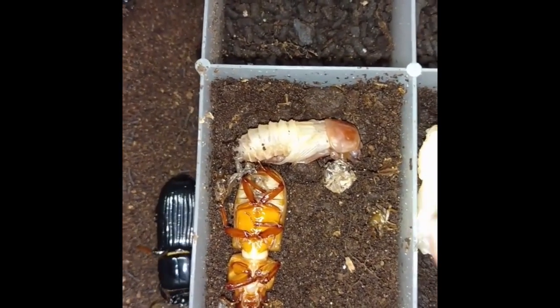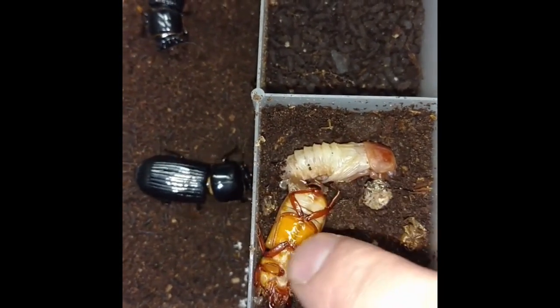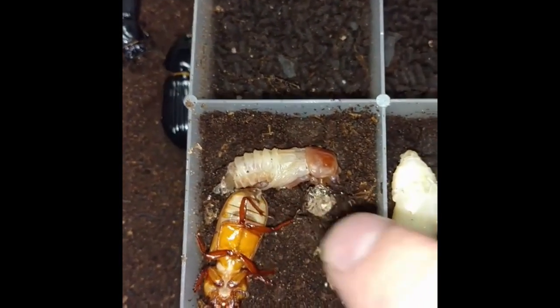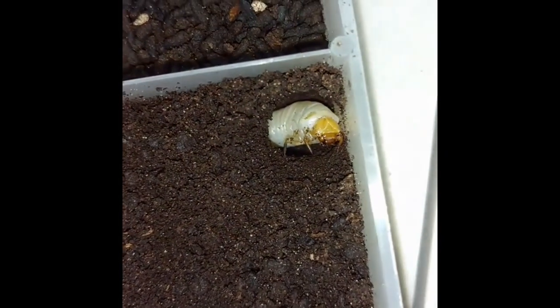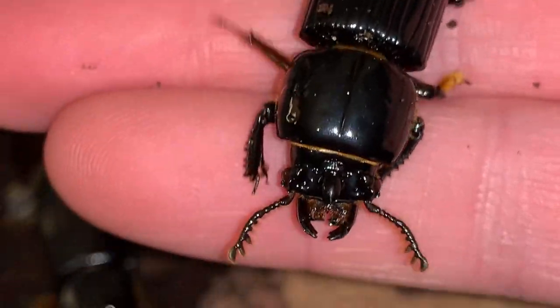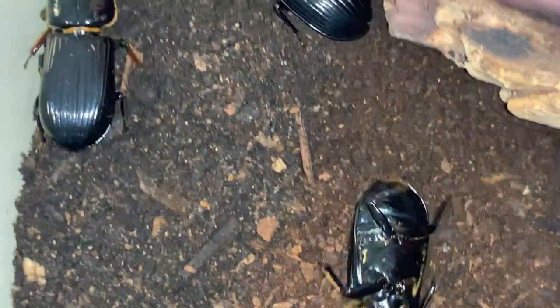Here's a pupa, and this one here very recently emerged from its pupation — little fragments there. Another pupa, and these are the larvae. Very interesting beetles. Take some close-ups here of this Bess beetle — very hard shelled, not able to flip itself over using the same mechanism as the click beetle.